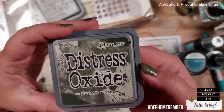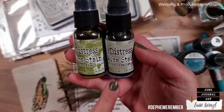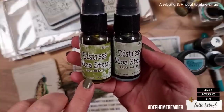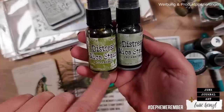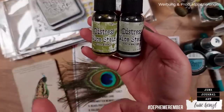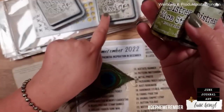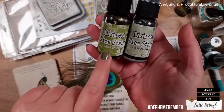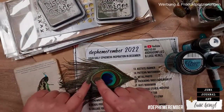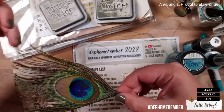For the greens I have Forest Moss oxide ink pad and some mica stain sprays: Fresh Balsam and Holly Branch. When I first saw Holly Branch I said 'holy moly' — this color is just so gorgeous and fits really well with Forest Moss. It has this beautiful mica shine. For the brown in the feather I've taken out Freight Burlap oxide ink — I think that works really well together.